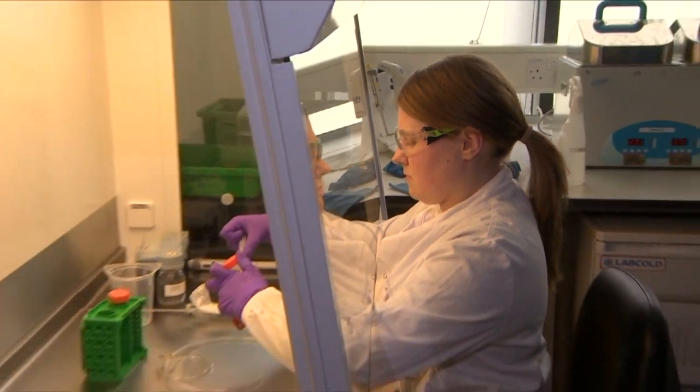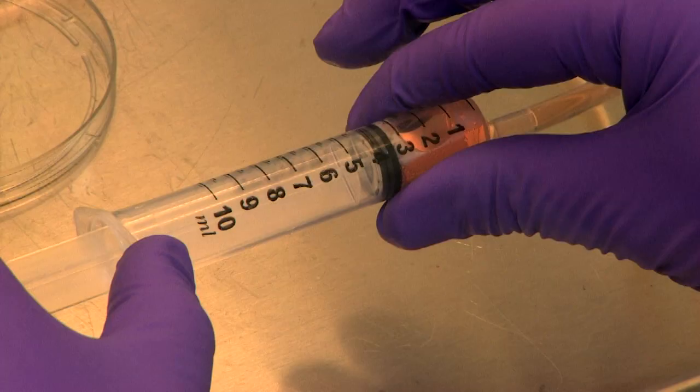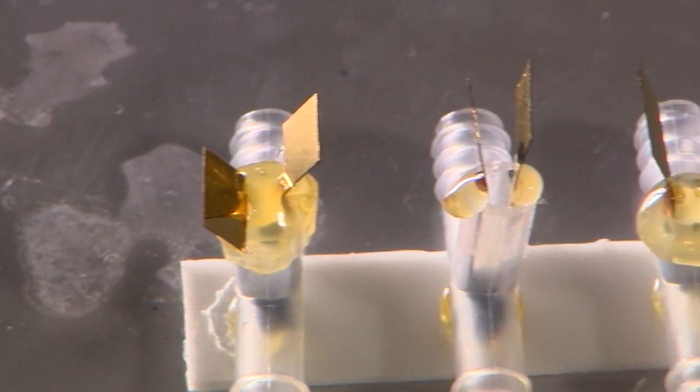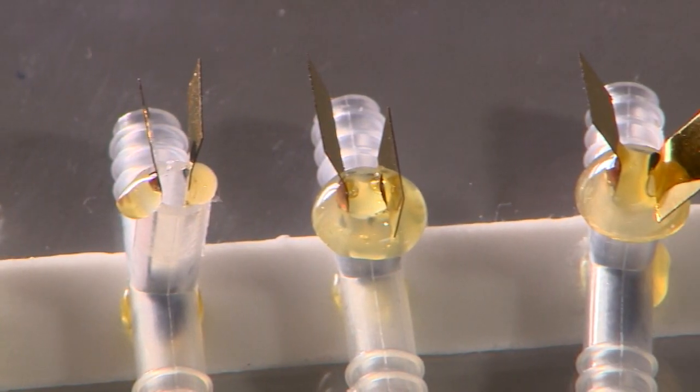They've made a gut. Next, they want to grow a brain so they can connect the two organs up. Now we know that there are certain diseases like Alzheimer's disease and Parkinson's disease which are affected by bacteria in our gut. But how are they doing that? We don't know. And if we had this simple way to study that, it would really advance our understanding in that field tremendously. In theory, they could grow a whole body of organs.